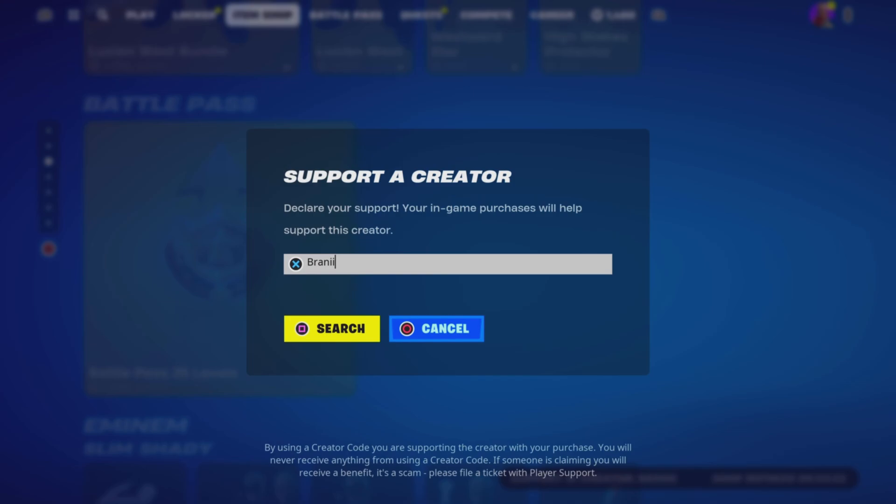And if you would like to support me furthermore, be sure to use supporter creator code BRANNY with two I's in the Fortnite item shop, as I am an Epic partner with Fortnite. Hashtag ad. And if you do use my code, comment down below saying I use your code and I will give your comment a heart.